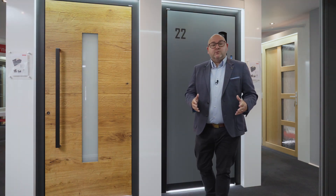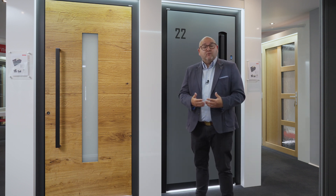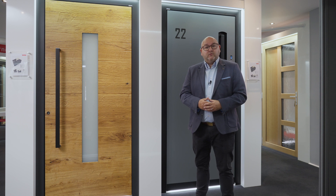Internorm have a great range of entrance doors which can help you to make a truly unique bespoke entrance door for your property, be you building new, renovating or just replacing your entrance door.